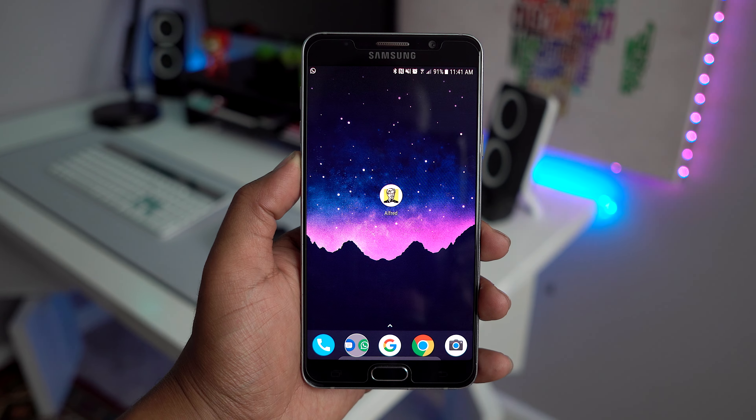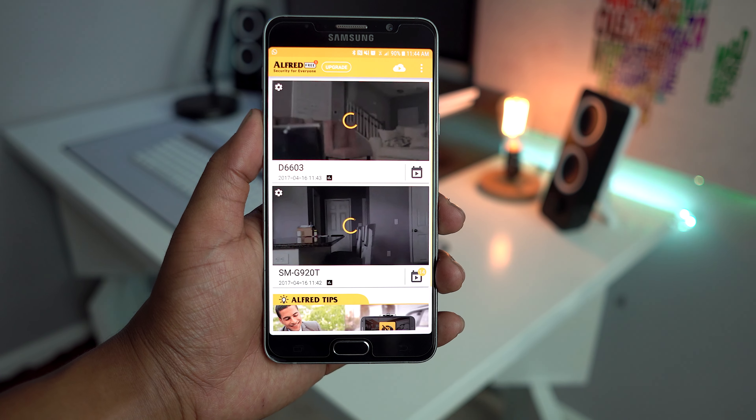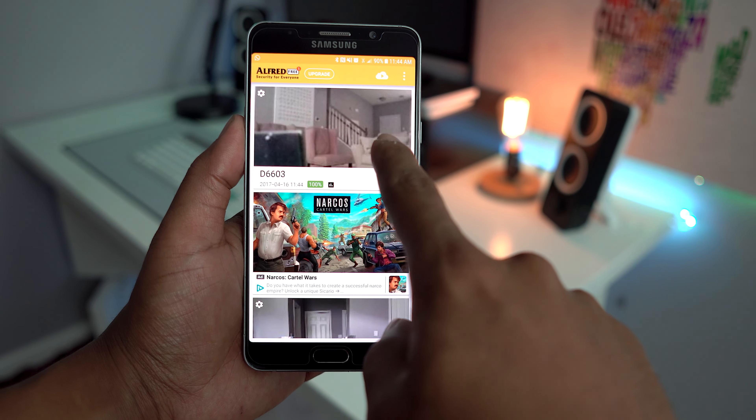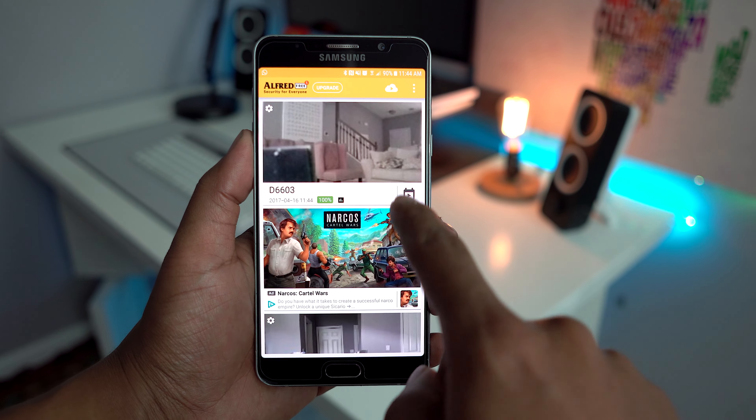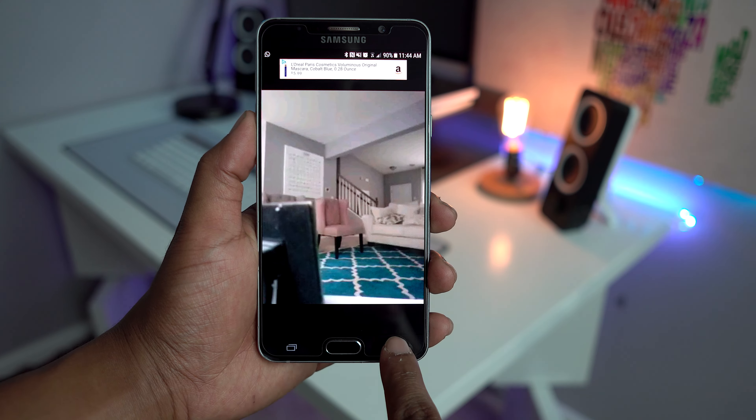Up first we have an app called Alfred — yes, Alfred like Bruce Wayne's butler, aka Batman's butler. Alfred's here to help if you ever wanted to get a home security camera system but didn't want to pay an arm and a leg. If you have an old smartphone laying around, this is perfect for you. Just install the app, sign in with your Gmail account, and select whether you want that phone to be the camera or the receiver, and you're done.